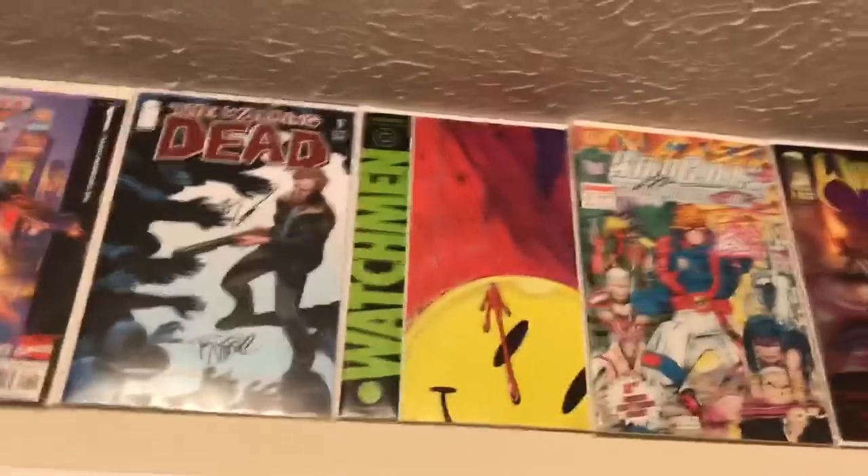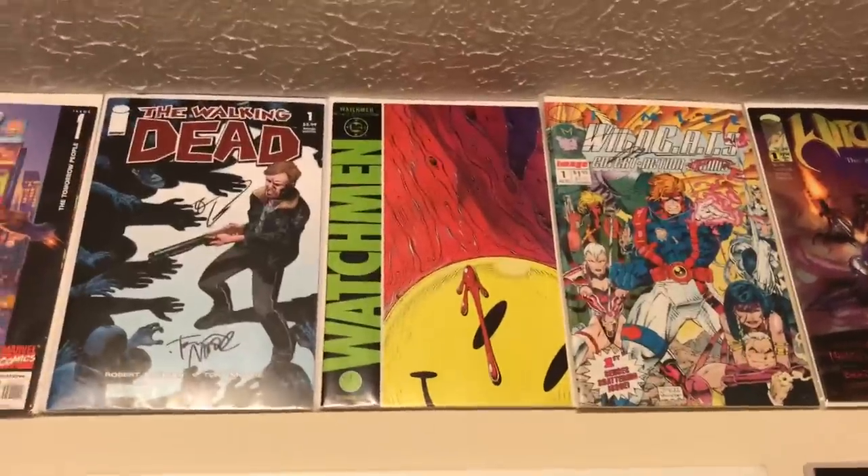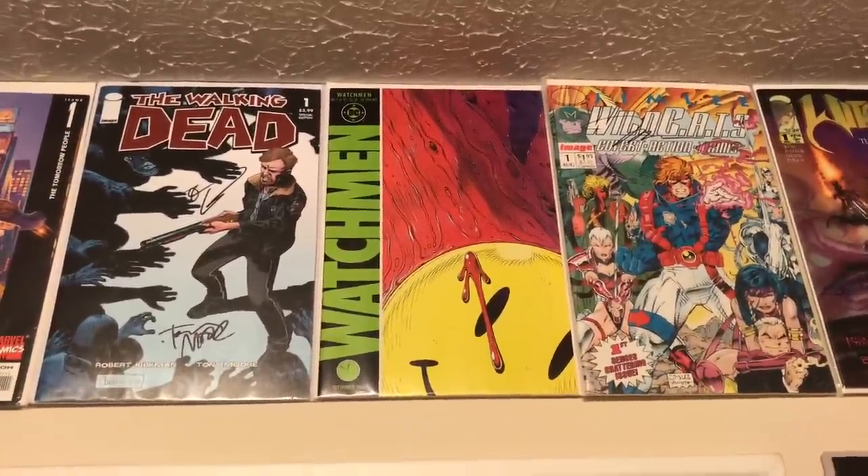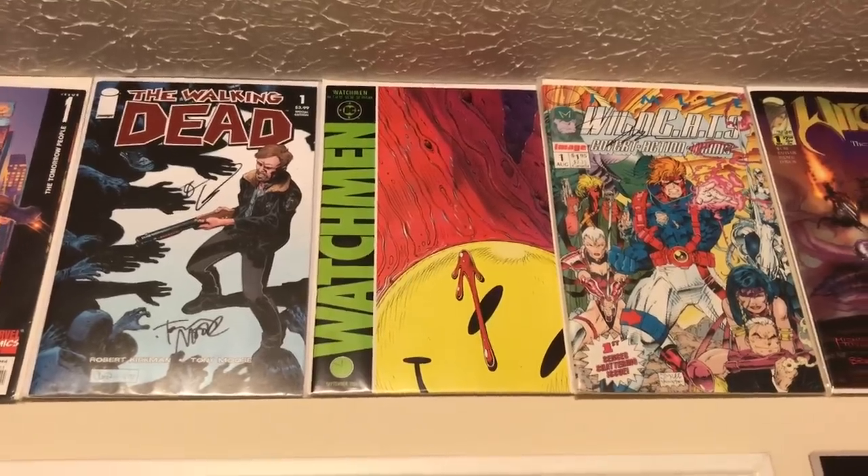Got to stop on Watchmen — one of the best things ever written, period. I absolutely love Watchmen. Great story — enough said.